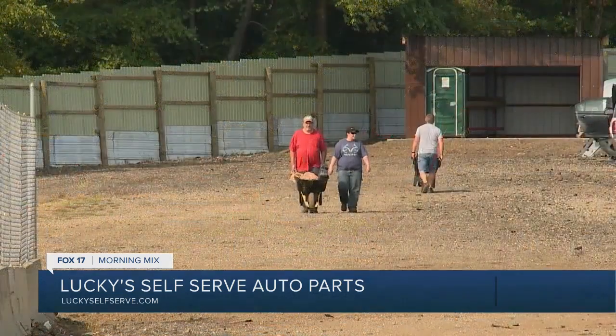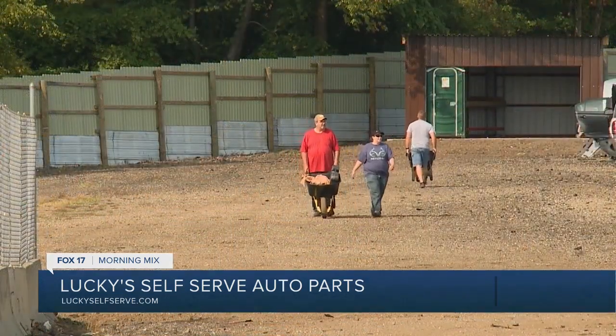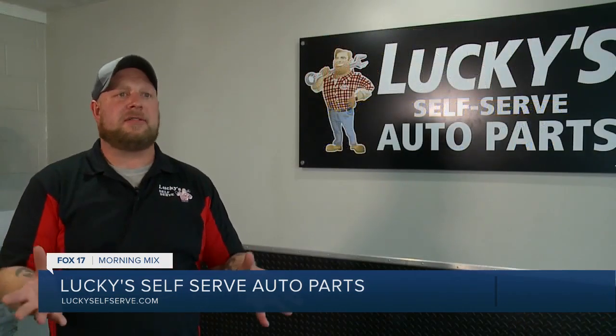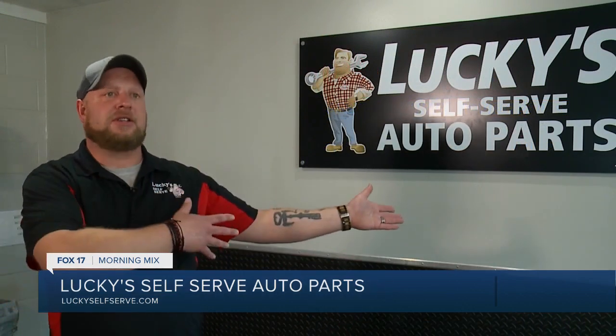Our facility is completely self-serve, but we do have what we call mechanics for rent. These are people who frequent our yard and buy parts for themselves, but they'll put their number on a board we have. People can call them and say, 'Hey, I'm not sure about pulling this part — would you help me?' They're not affiliated with us, but they'll come in and pull a part for somebody, and then that person just comes in and pays for their part.